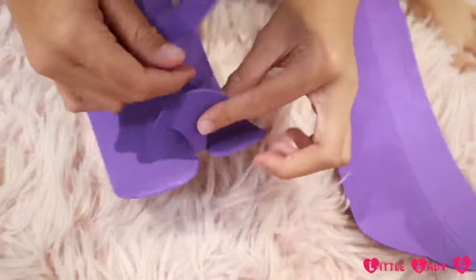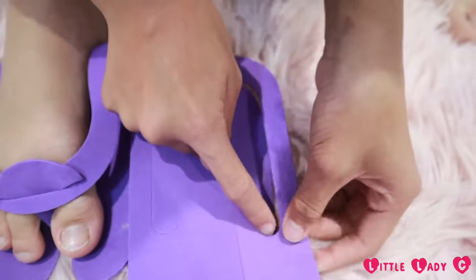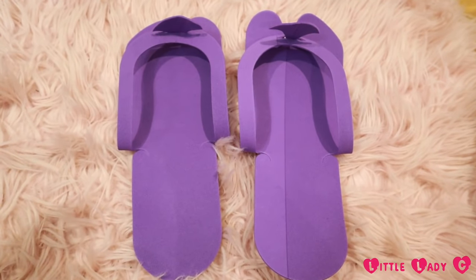The set even comes with a pair of spa slippers. Check them out!